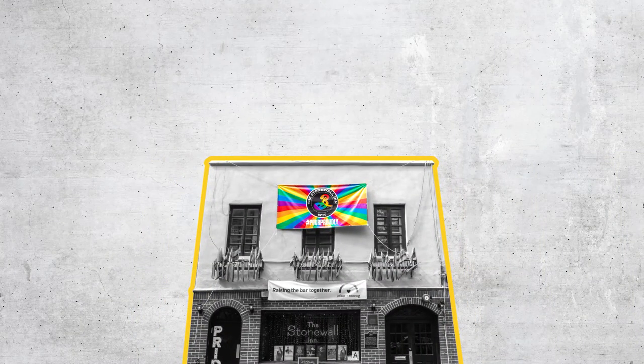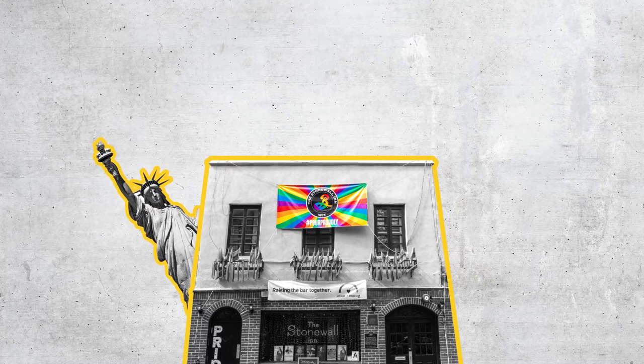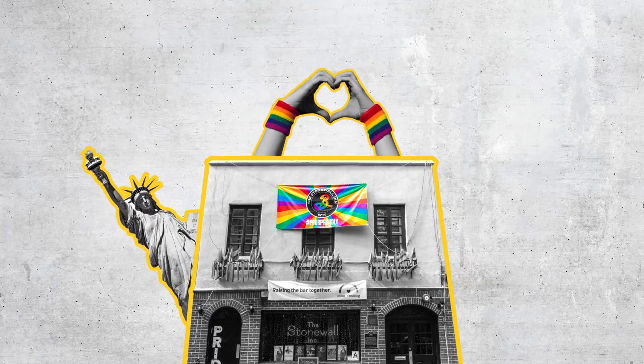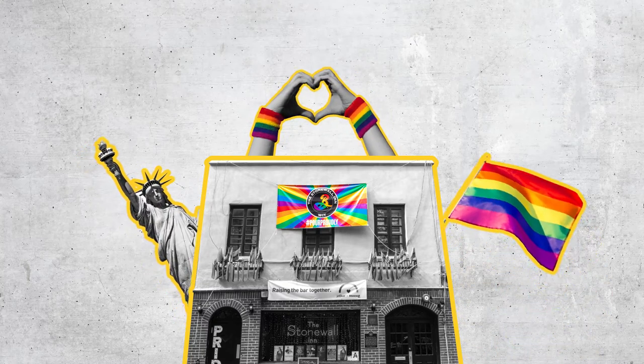The Stonewall Inn is a heritage listed pub in Manhattan, New York, that is recognized by many as the birthplace of the pride movement — it's the spiritual home of the rainbow flag. The only beer that they pour at this pub on tap is this recipe right here, this little Session IPA.